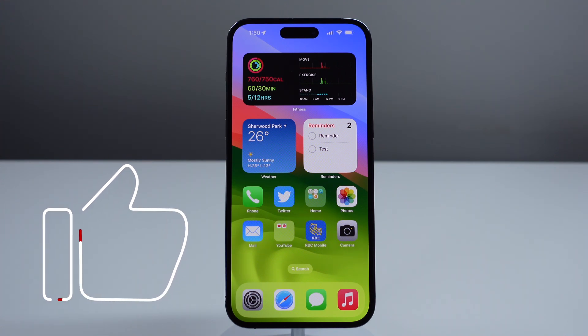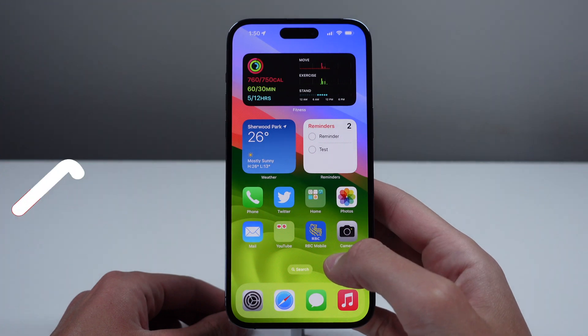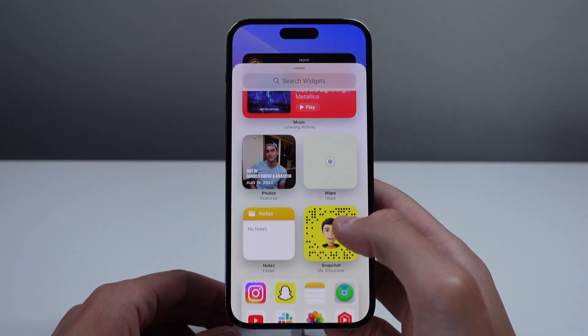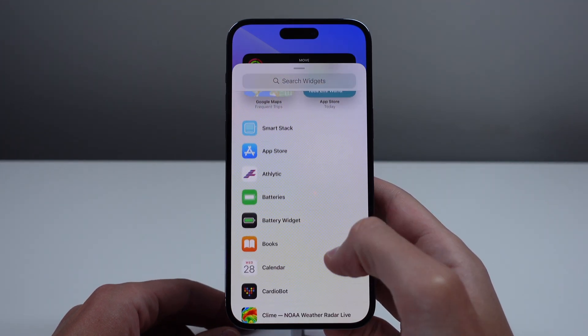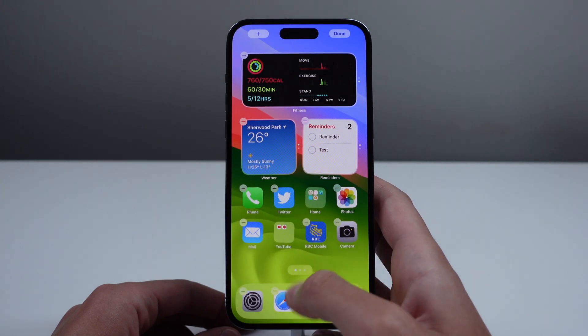First up is interactive widgets. In iOS 17, widgets no longer simply link you to the corresponding application. You can now interact with widgets right on your home screen and actually get actions done without even opening up the application. Every single widget can be interactive, including third-party widgets.